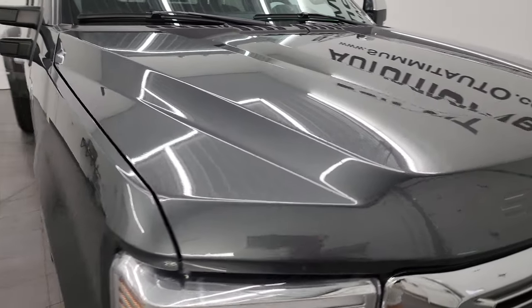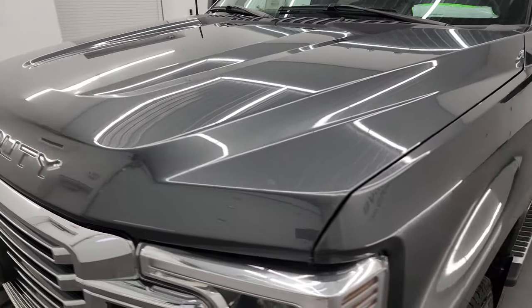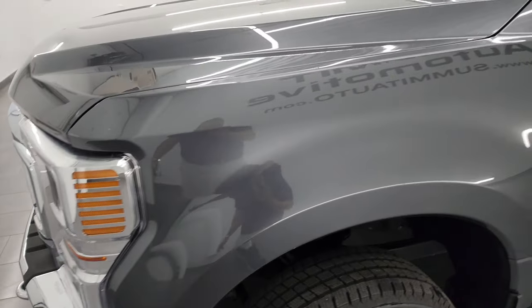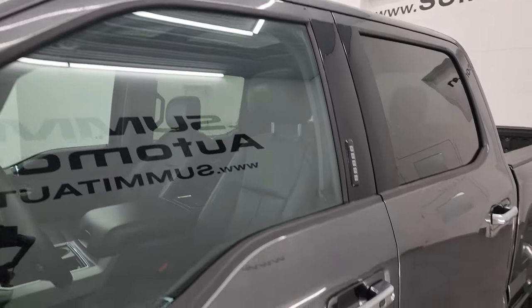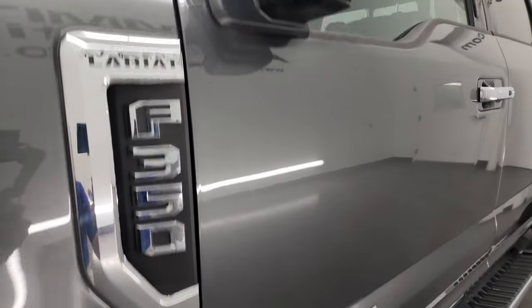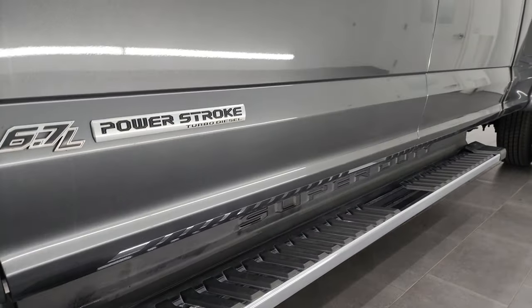Magnetic Gray Metallic is the color — one of my favorite grays on the Fords — and I show all my videos in 4K. If you like the video, you can subscribe to my YouTube channel at youtube.com/summitauto and click the bell notifications. You'll get updates on the videos I do each and every day, as well as access to one of the largest catalogs of vehicle and heavy duty truck walk-arounds on YouTube.